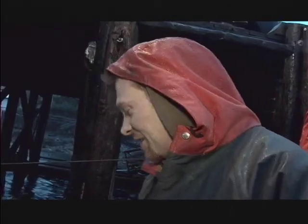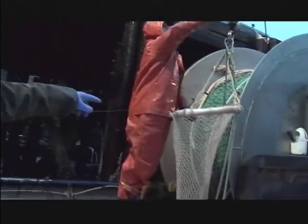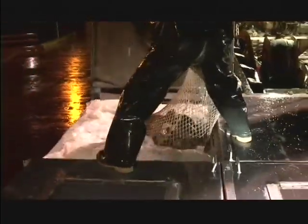They call them lingcod cowboys — they go down there and wrestle the fish into the live transport trailers. We're in Ucluelet, BC, unloading our live lingcod from our last trip. We got in this morning and they're taking our fish to sell it. Everything's a challenge, but you have to try to keep them alive or you don't get the live price for them.